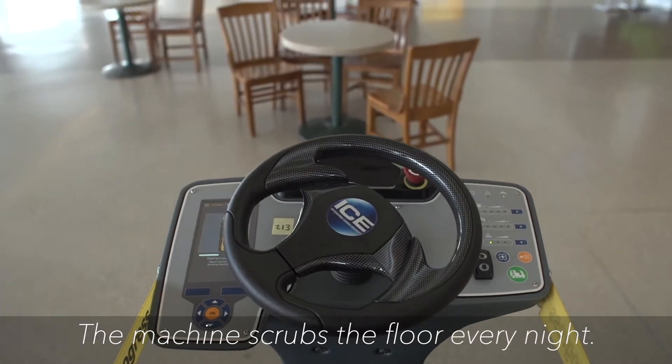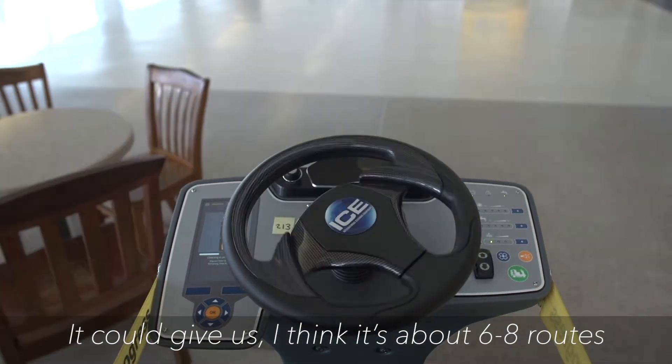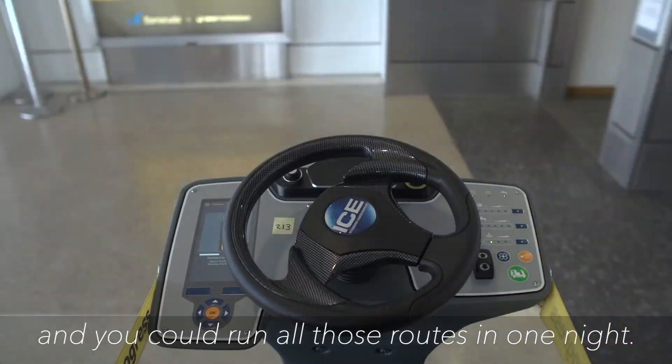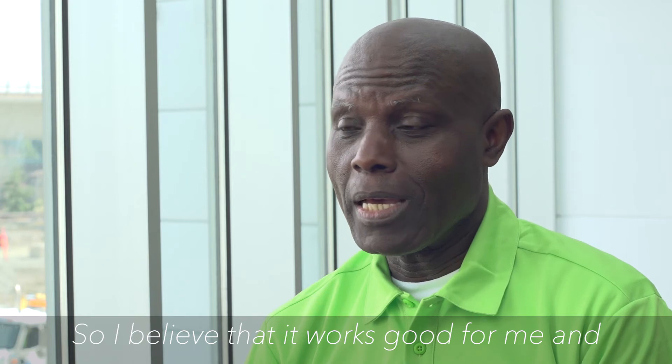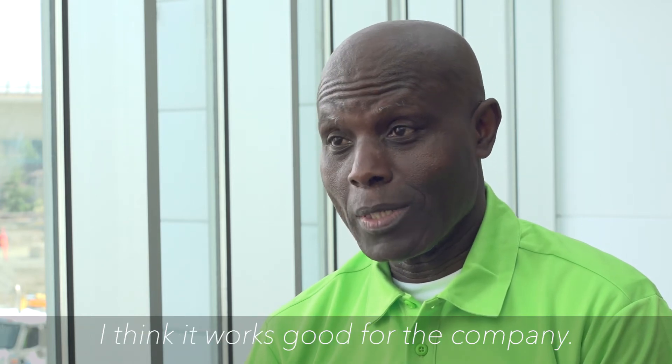The machine scrubs the floor every night. You can give it about six to eight routes and run all those routes in one night. It improves efficiency at SeaTac. I believe it works good for me and I think it works good for the company.